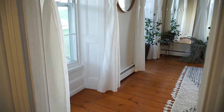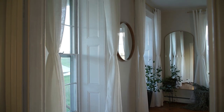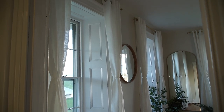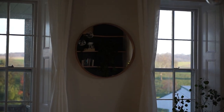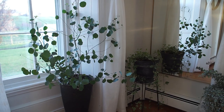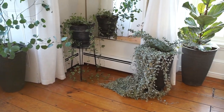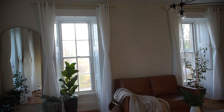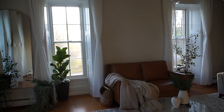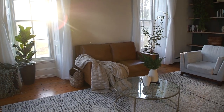Coming in the door we have these two beautiful big windows. I hung a mirror in the middle there — it's a Hearth and Hand mirror that I actually found at a thrift store. Beside that we have a bunch of plants; a couple of these I brought in from outside, and then this beautiful big mirror that I got at HomeGoods.